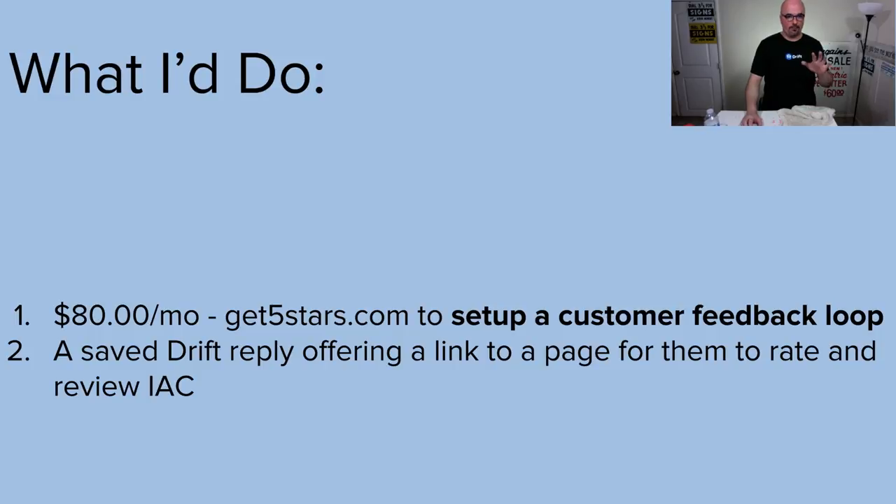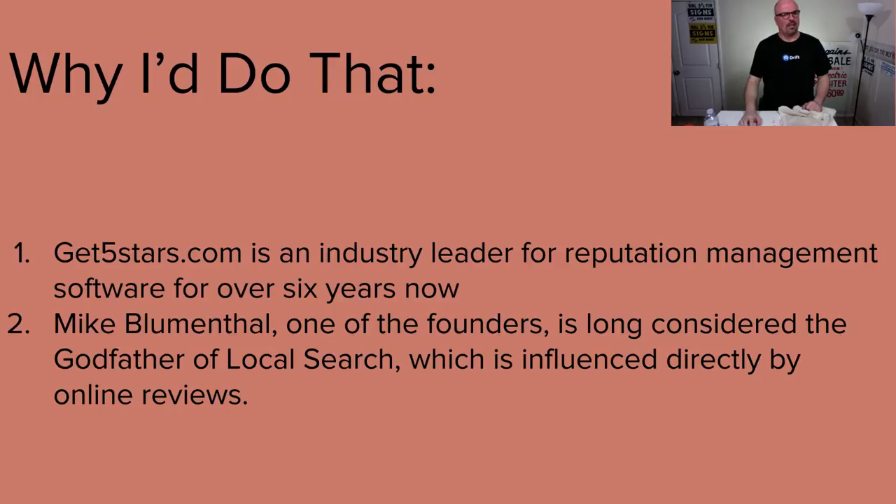Why would I set up this customer feedback loop? I'd also set up a saved Drift reply so that in live chat, you'd have a way to give them a link to a page to rate and review Irwin Animal Clinic. Some people will come in through email, others may not get the email, but either way you're able to give them the opportunity regardless of how they come around to it.